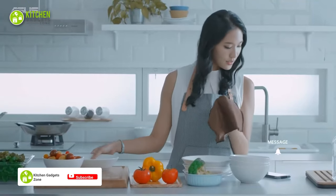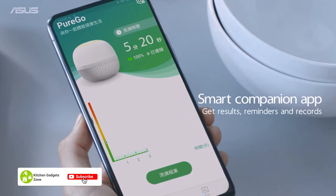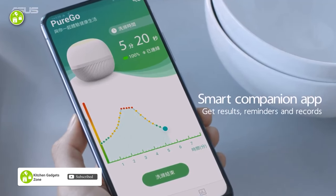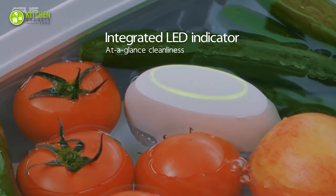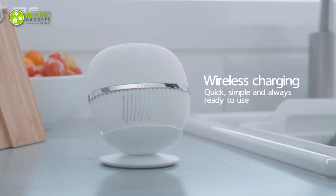Plus, the phone app lets you track your washing cycle's efficiency and quality, and even keeps a record of what you've washed. So, whether you're a clean freak or just looking for a better way to keep your food safe, this is the tool you need in your kitchen.